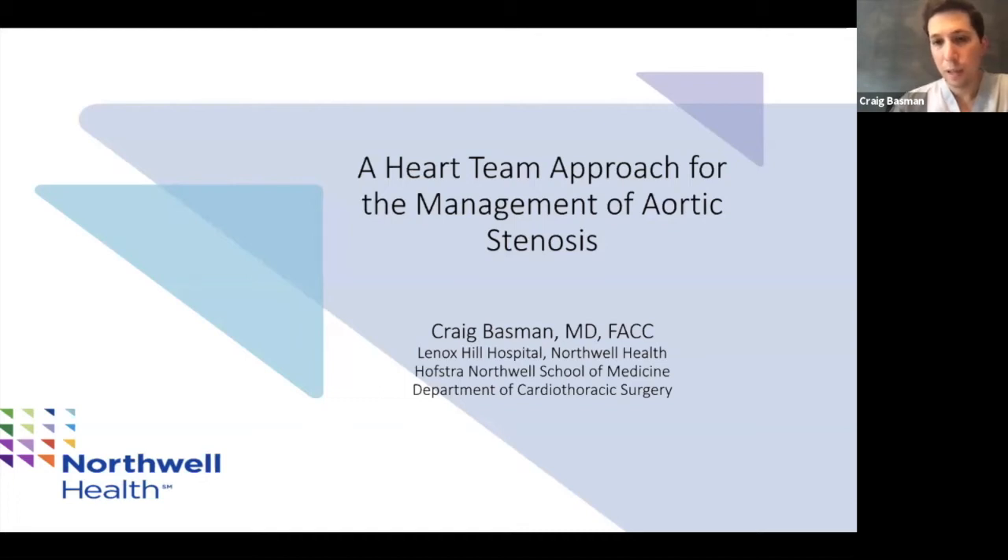My name is Craig Bassman. I am in the Department of Cardiothoracic Surgery at Lenox Hill Hospital. I'm interventional cardiology trained, so my focus is on transcatheter therapies. I've done an extra year after all my fellowships in structural heart, which is basically valvular disease and how we treat valvular disease as minimally invasive as possible.